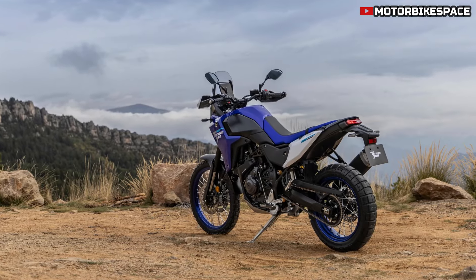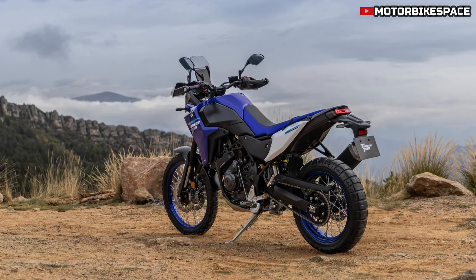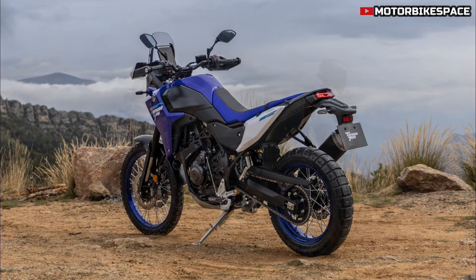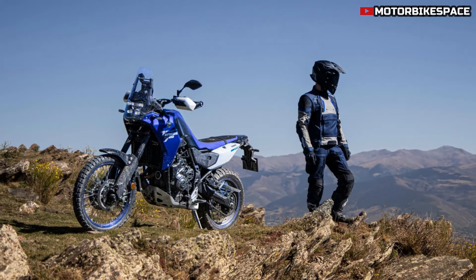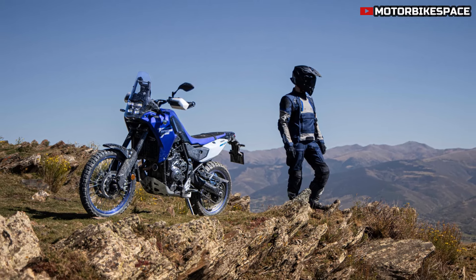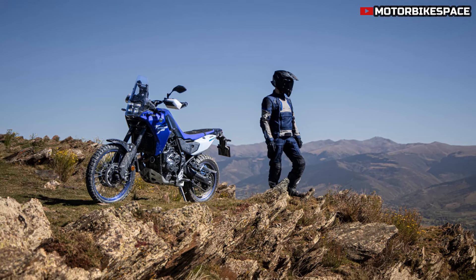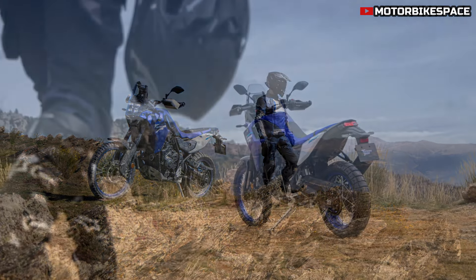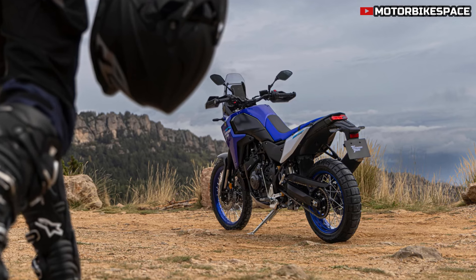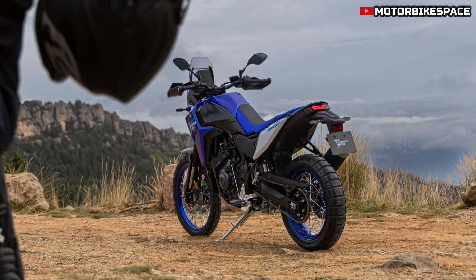The 2025 model offers improved riding comfort and control with a reshaped fuel tank and a new rally-style flat seat. The tank is positioned lower and narrower, enhancing weight distribution for better stability, and its forward placement improves knee grip. This design also helps riders shift their weight comfortably, particularly beneficial for challenging off-road rides. The new seat is designed for easy movement, supporting rider agility over long distances.